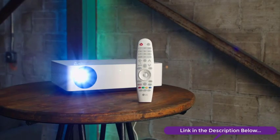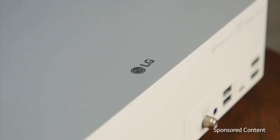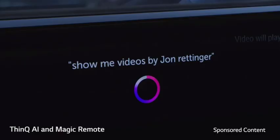That dream is a reality and a very affordable one, thanks to the LG HU70LA 4K UHD LED Smart Home Theater CineBeam projector. You're getting all the awesome stuff you expect from LG: WebOS, and the ThinQ AI that lets you talk to your magic wand remote — all the benefits of Google Assistant built right in.